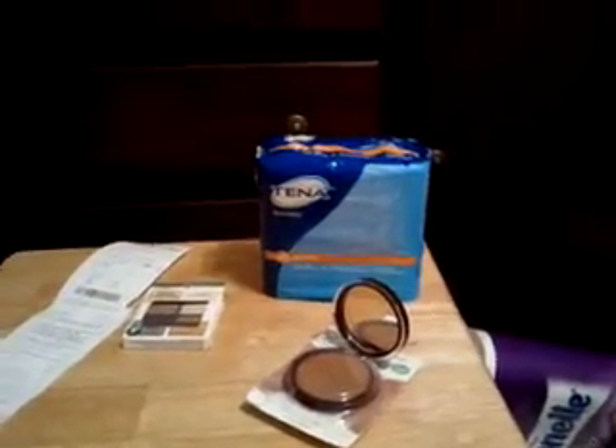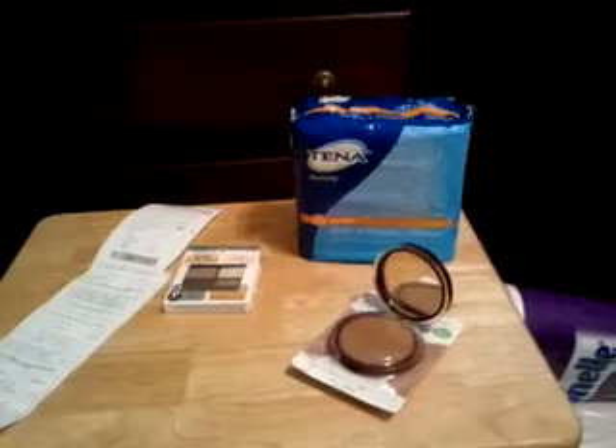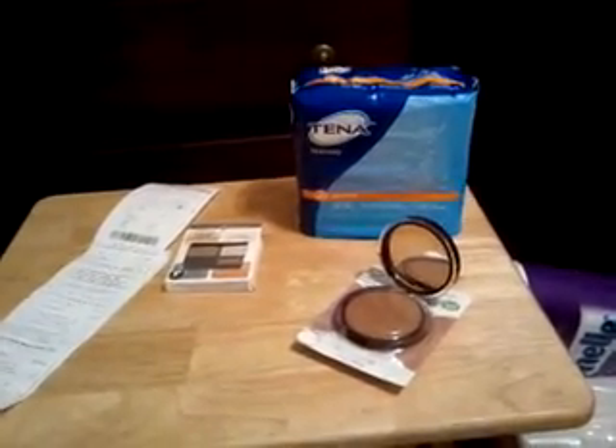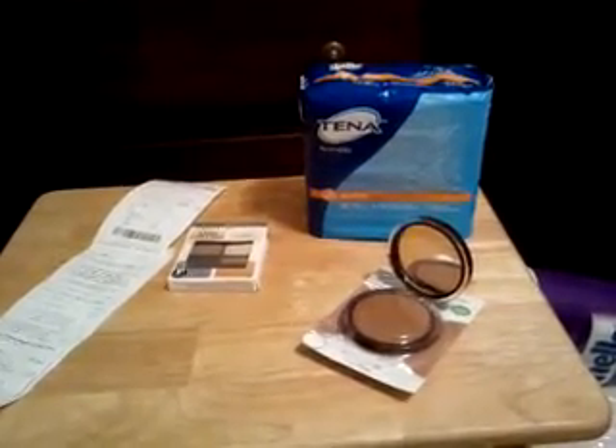Hey y'all, welcome to Working Those Cues. I'm here with a CVS haul from today and I'm also going to go ahead and throw in my Walgreens haul. It's not much so I can put them together for you. I had a very small day today. I'm going to do a lot tomorrow. I just didn't have the energy today for some reason. But anywho, here we go.